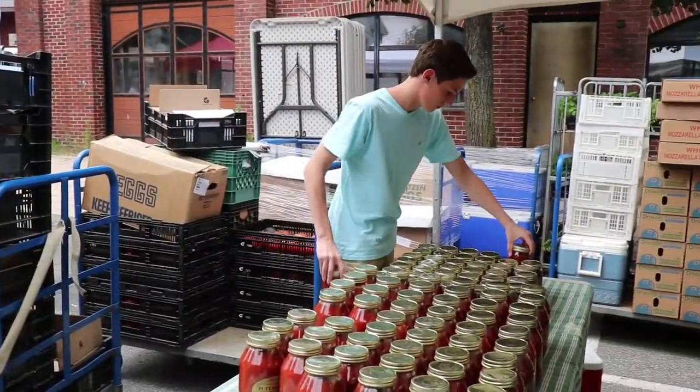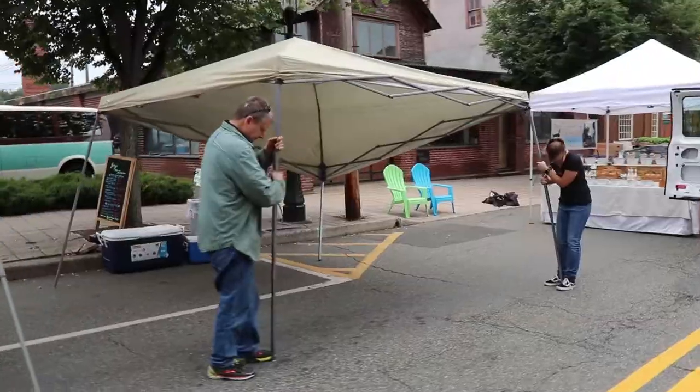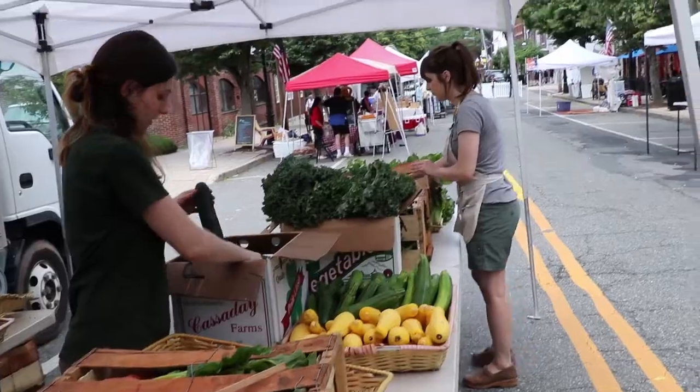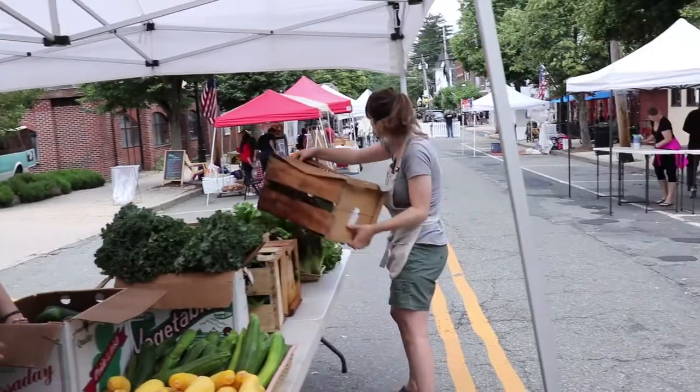Each vendor is different but their setup process is pretty routine. Their teams work together to unload their trucks, set up their tents, and organize a colorful display of fresh produce, baked goods, and prepared hot meals.